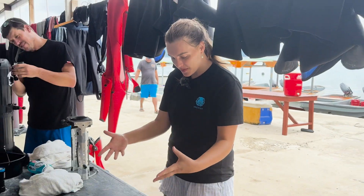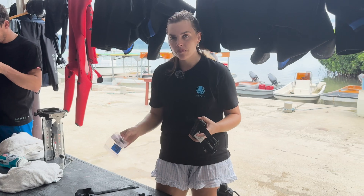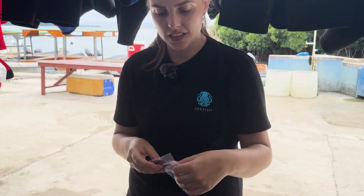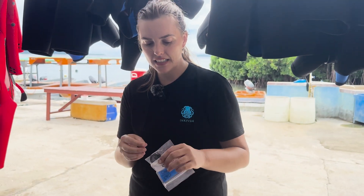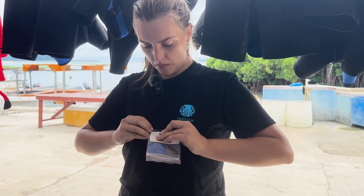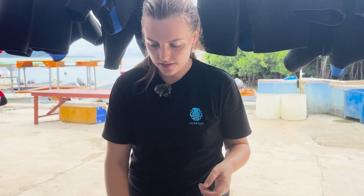Here is the equipment: we have a dive computer, a chest strap, and a dive sensor. Heart rate variability is available on most watches, but it's not really clinically significant findings. This chest strap is a much better quality and can go down to 70 meters, so we use these instead.